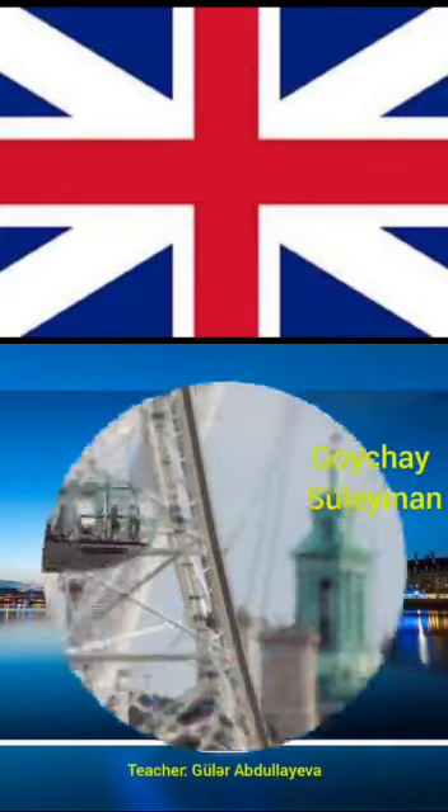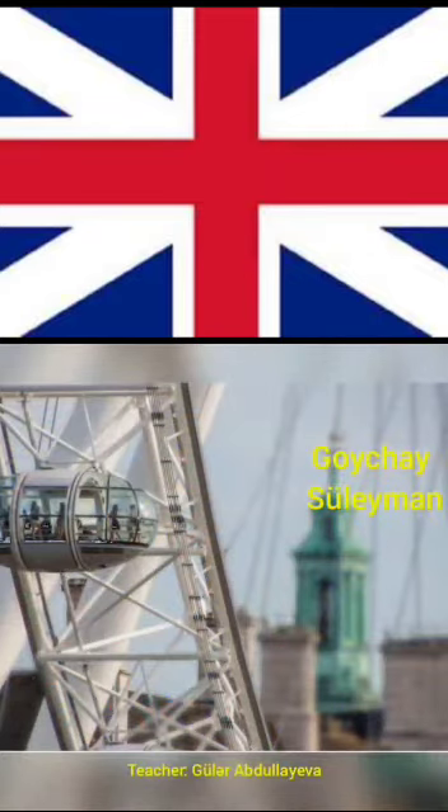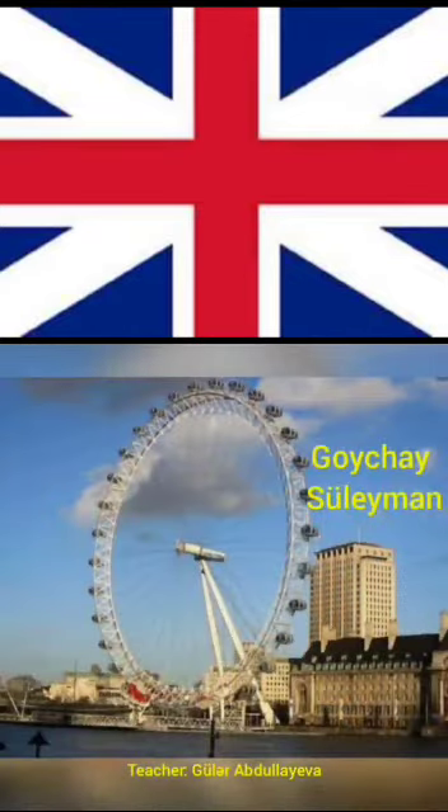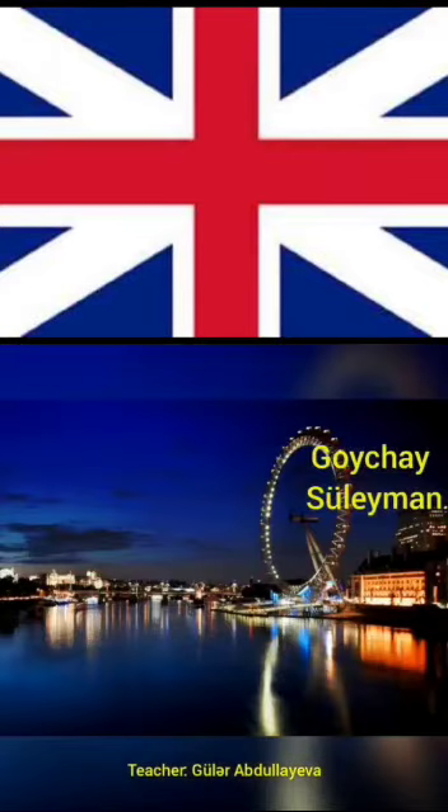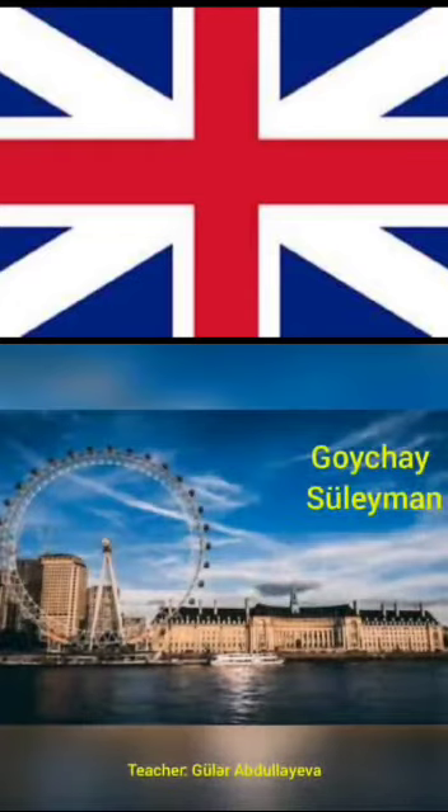London Eye is the biggest wheel in Britain. The highest point of the wheel is at 135 meters. A wonderful view of London appears from there. Every year, three and a half million people go on London Eye.